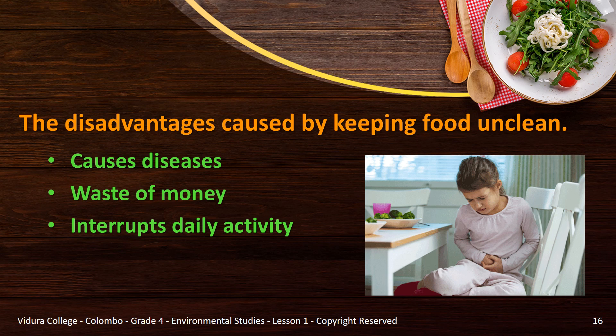Unclean food is also a waste of money — you have to spend money when you get sick and re-buy food that is wasted. It disturbs or interrupts daily work: you can't attend school, can't report to work, and it results in wasting time.